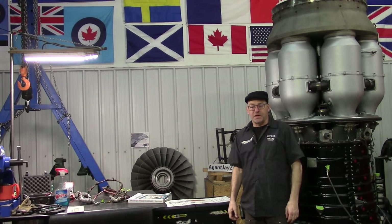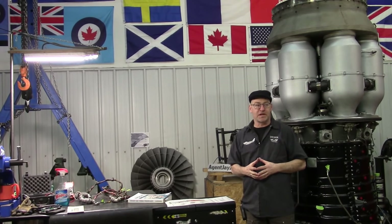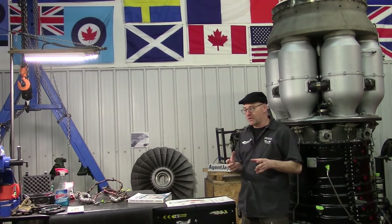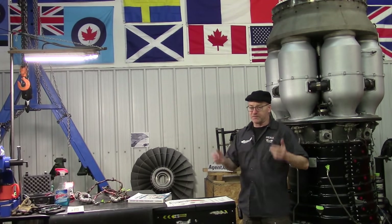Hey everybody, welcome to Jet City. It's been a couple of weeks now, so it's about time to make another video in the list — the ever-growing list of the biggest mistakes people make when trying to understand jet engines. So this one will be number three. It's not exactly in alphabetical or numeric order, but it's close. I can't say this is the third most common mistake, but it's up there in the top several.